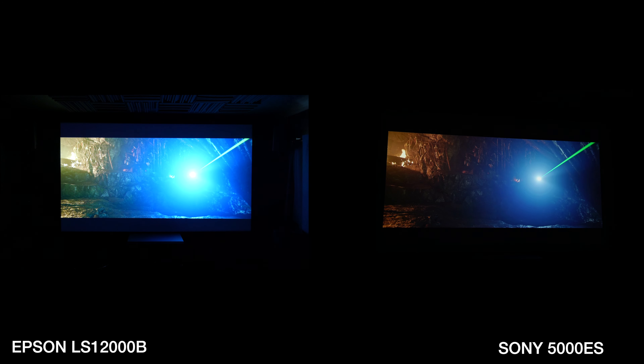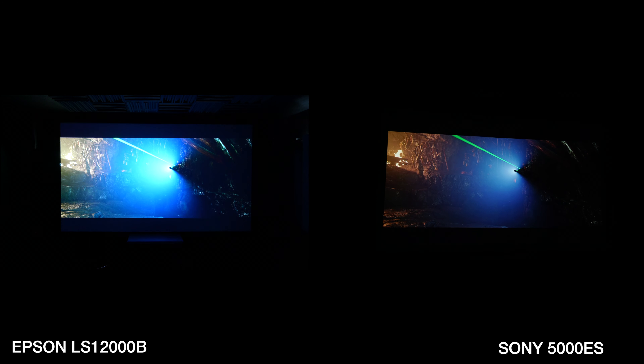On the left we have the Epson and on the right we have the Sony. This scene has some really good contrast and black levels. The fire just looks much more natural on the Sony — the contrast is better, you've got much better darkness. You do lose a little bit of detail because the Epson is brighter, but the image looks more washed out on the darker scenes on the Epson. Again, you can go in and dial both of these in the settings.